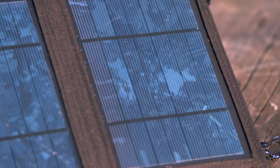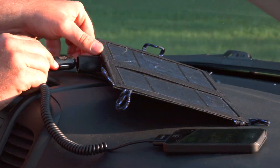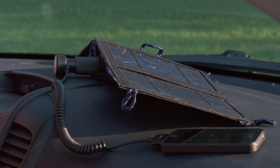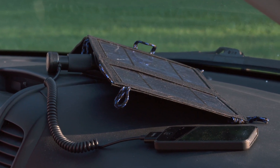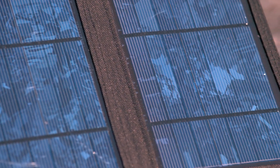The Coleman Folding Solar Charger has a 7.5-watt crystalline solar panel to charge any USB or 12-volt device. It works with cell phones, digital cameras, tablets, and GPS systems. And it's fully weatherproof for added durability.